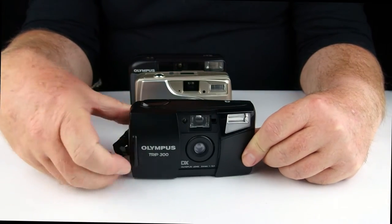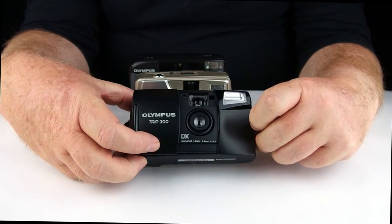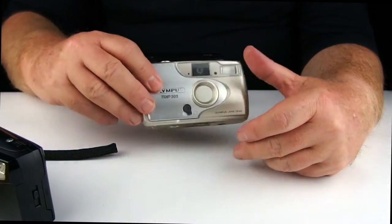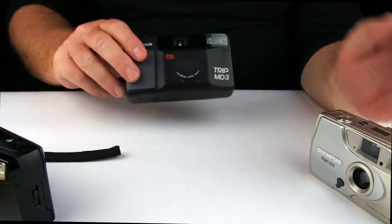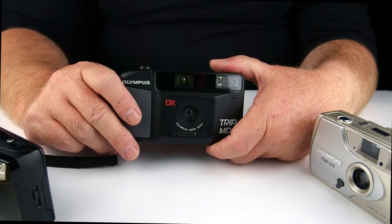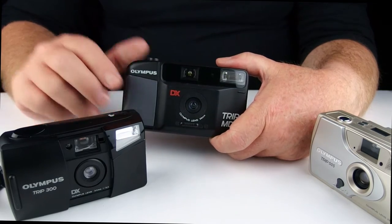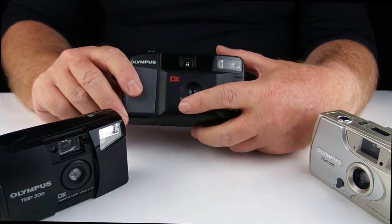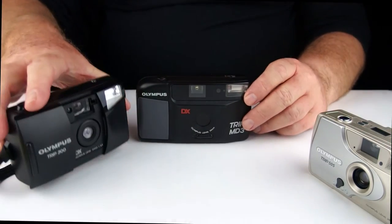The only ones I have are the little fixed focus units: there is the Trips 300, there is the Trips 505, and there is the Trips MD3. None of these three are particularly thrilling. They were alright to use, I suppose, but when I see the collection go, I'll have no problems at all.